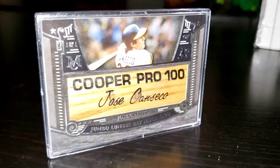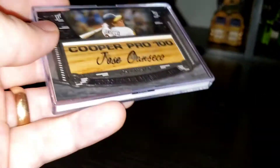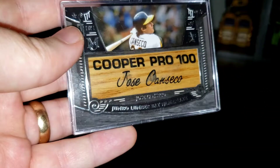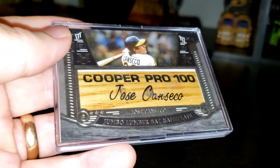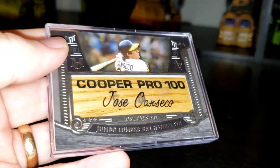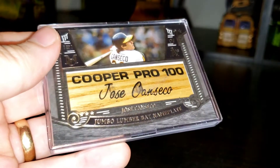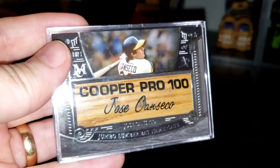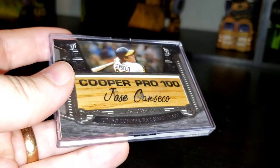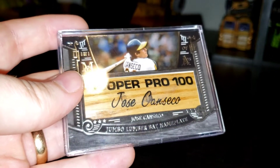So happy to have this one back. I hadn't seen this for a couple of years. I bought it around 2016, sold it in 2018, and just got this back a few months ago.